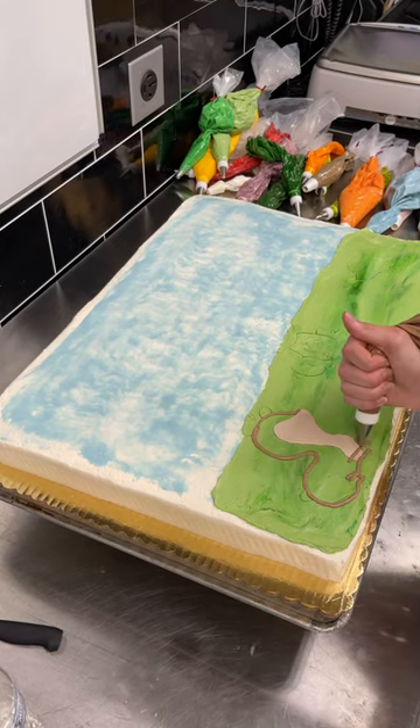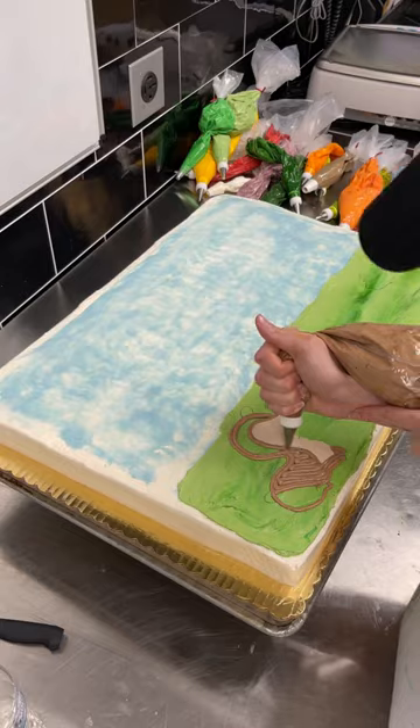This customer wanted a woodland animals baby shower cake. I used a toothpick to sketch out where the animals would go.